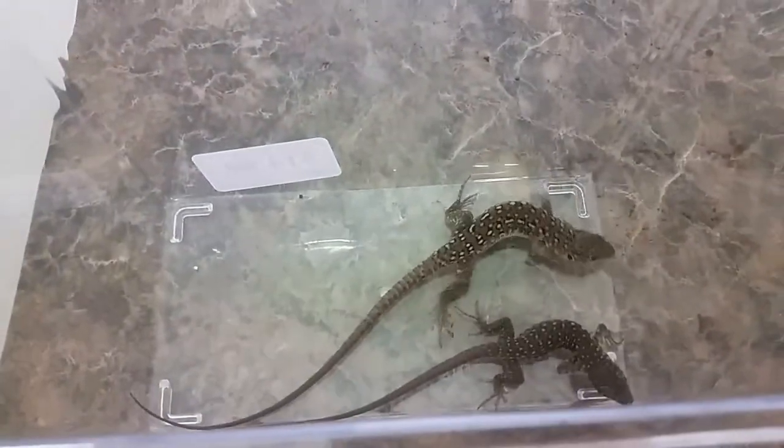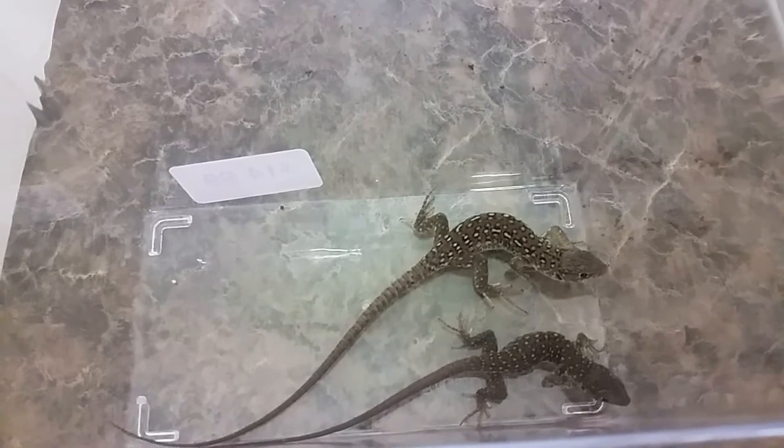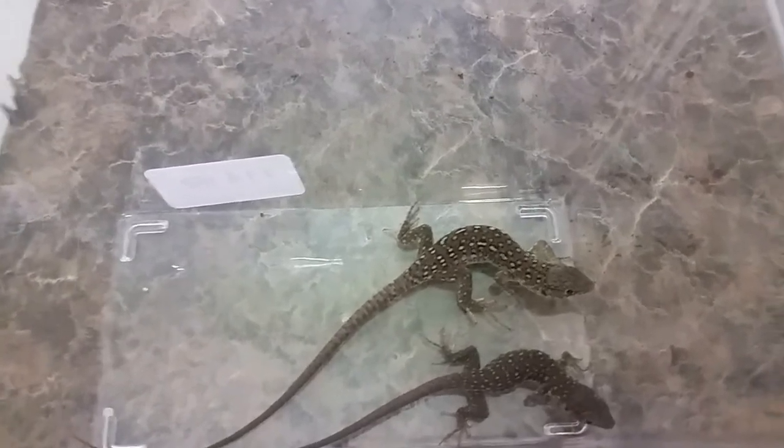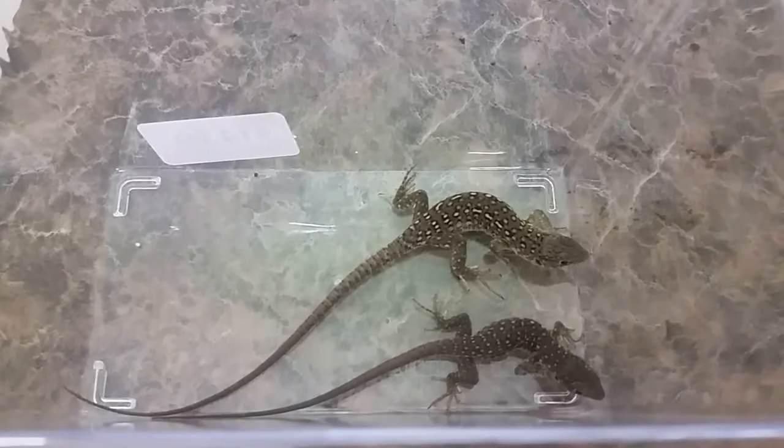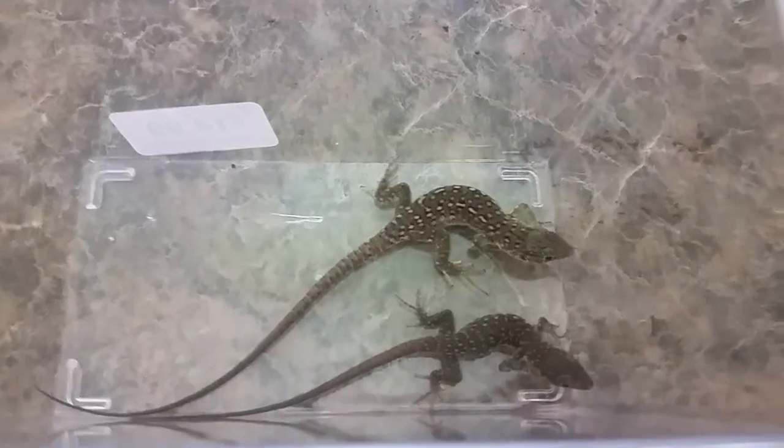Hello everyone and thank you for tuning into the Pet Expo YouTube channel. This is Barry and we have some wonderful news today — we got another reptile shipment in, so we have some really cool new animals.